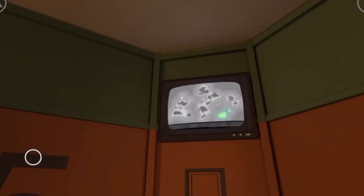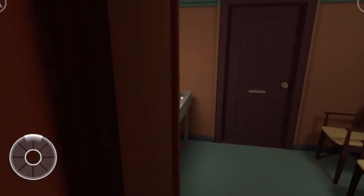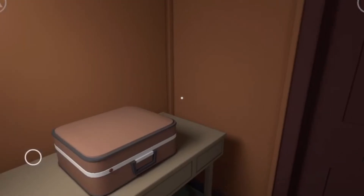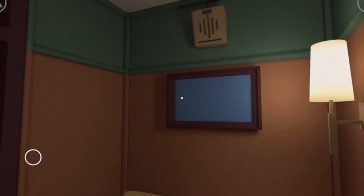You see a TV on the wall. There's a hotel, that's where I'm at.